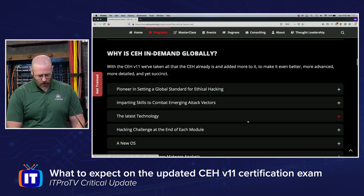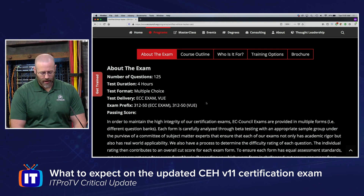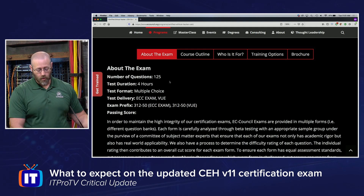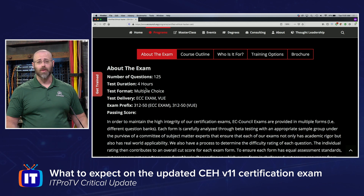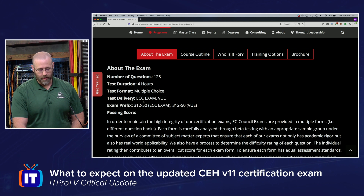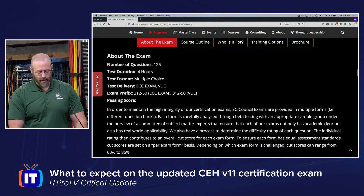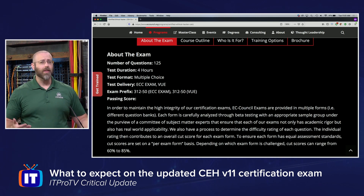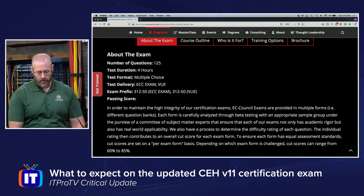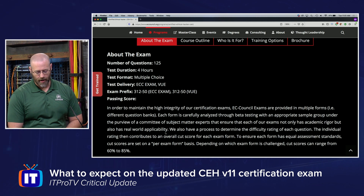Looking at the exam itself: there are 125 questions and you have four hours to complete them. The format is multiple choice, delivered via ECC Exam and VUE. One important thing — the passing score varies depending on which test bank you get, since they vary their test questions. Your passing score is determined by the specific questions you receive on that exam.